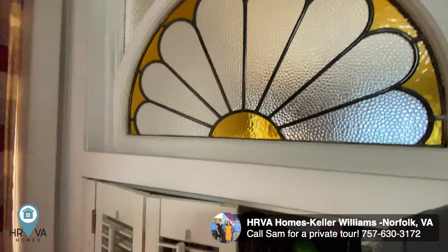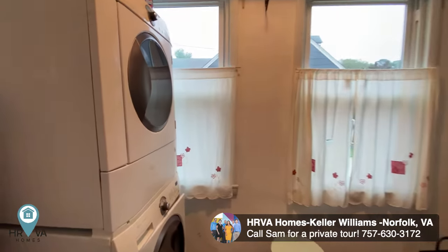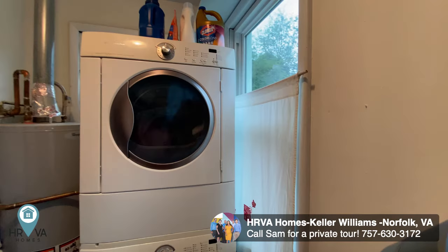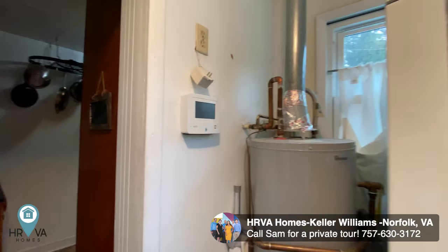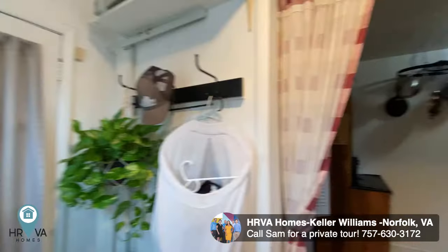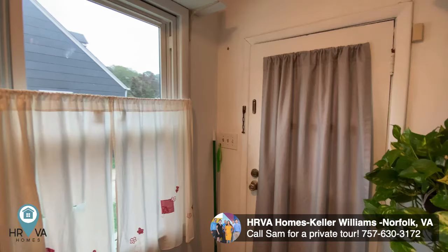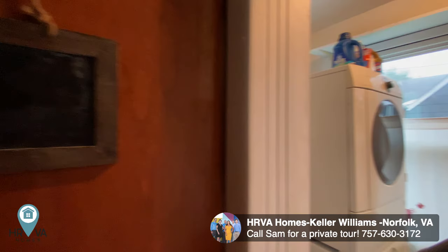Some stained glass, and then we open up to the laundry room. Got your natural gas water heater in here — save some money on that electricity bill. Got another access to the outside, this is almost like another cute little sunroom. Love all the natural light in here, makes everything feel very open.